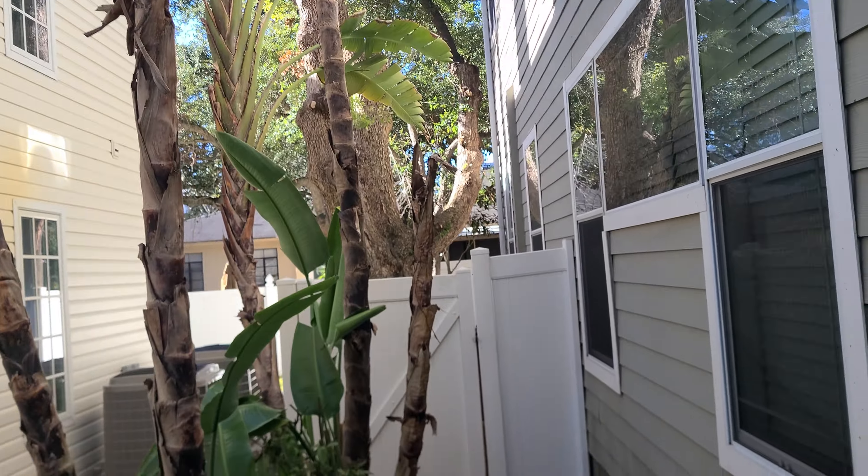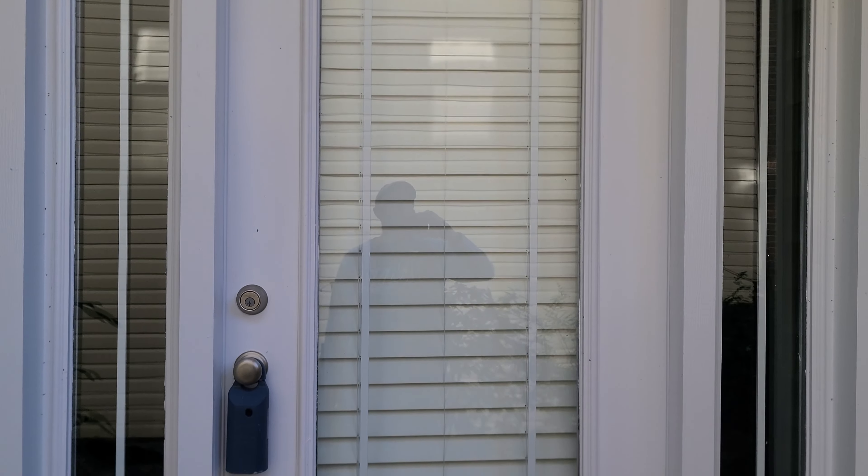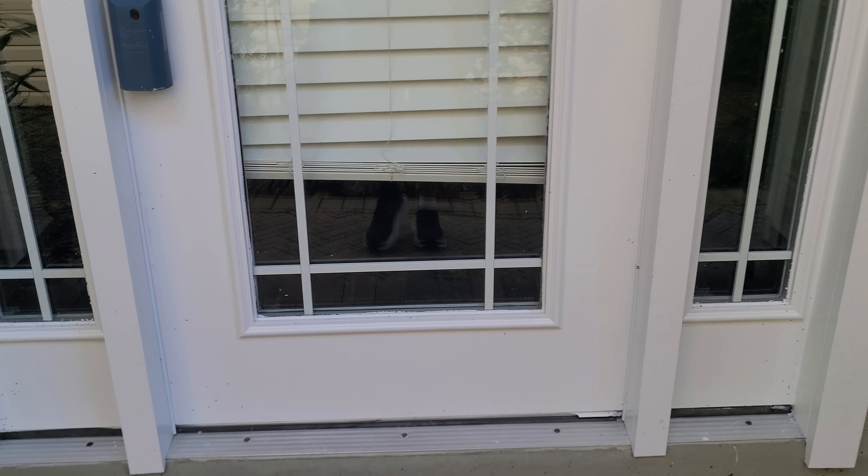Got some dead stuff here. There's the entryway — an eight-foot door with two side lights on either side. Let's go in.